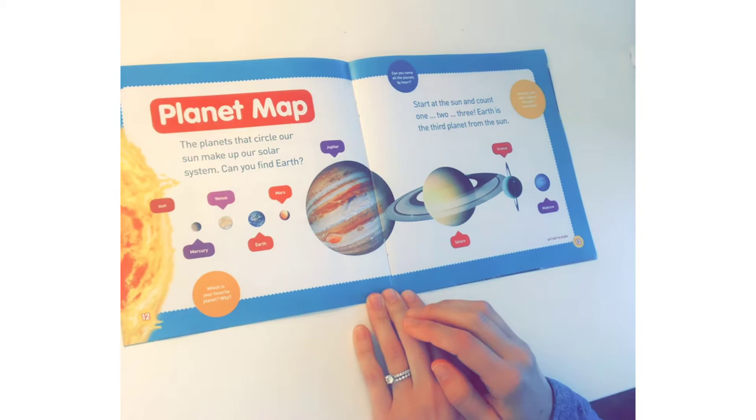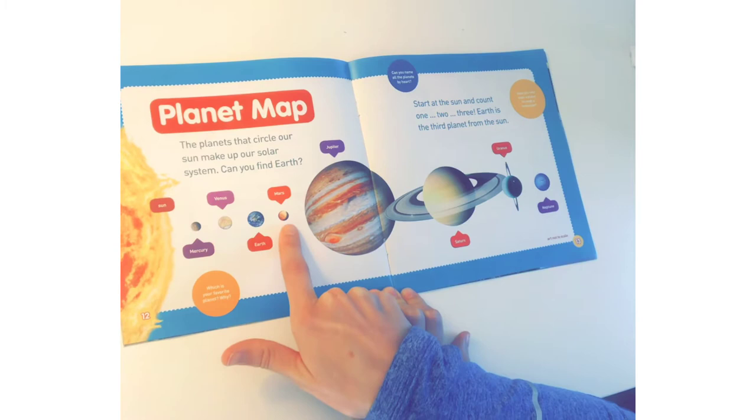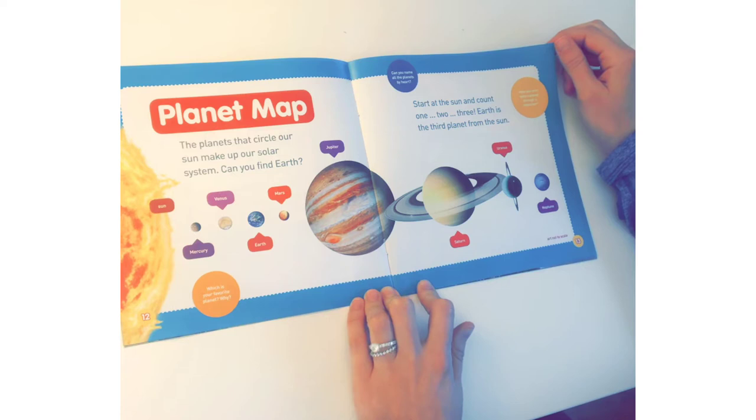Planet map! The planets that circle our Sun make up our solar system. Can you find Earth? Here's the Sun: Mercury, Venus, Earth, Mars, Jupiter, Saturn, Uranus, and Neptune. Start at the Sun and count — one, two, three — Earth is the third planet from the Sun.